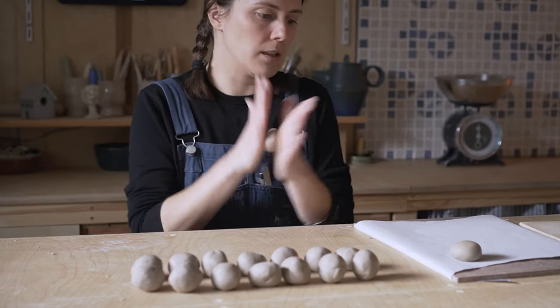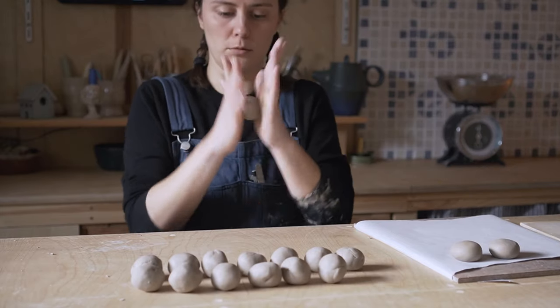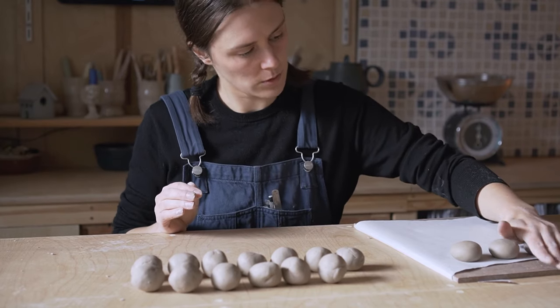The idea when shaping these is I want them to kind of be the shape of like a river stone. Roll. Squish. Squish again.